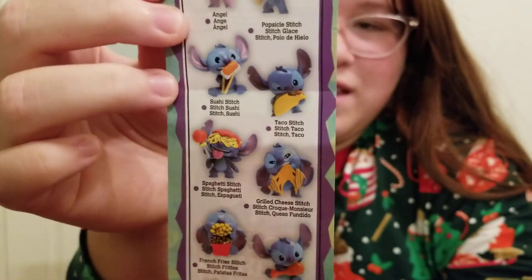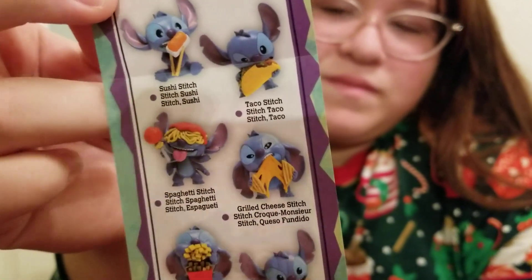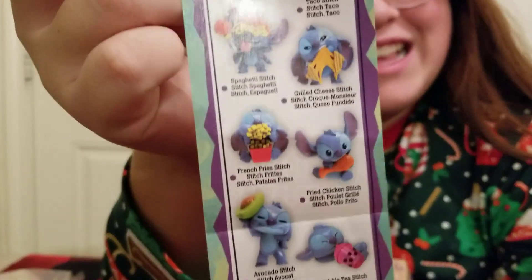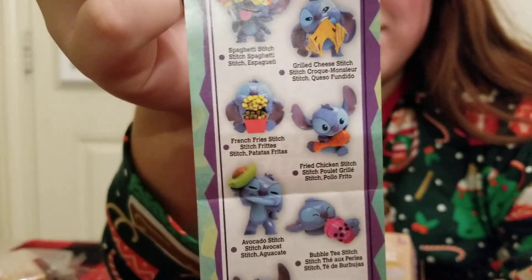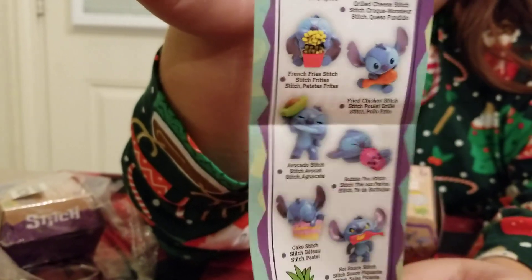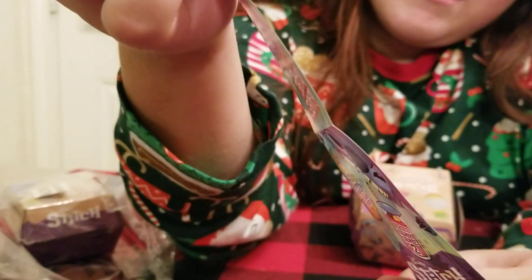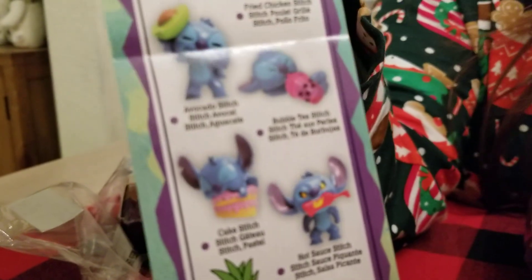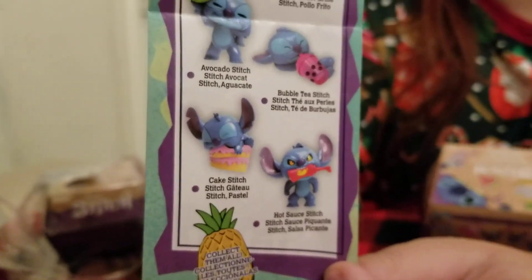There's a taco one and a sushi one! And there's a spaghetti one with a meatball, and a grilled cheese — we hope to get that one. And then he has a wing, an avocado, and we did get the boba tea one last time, plus the birthday cake. We got the boba, the cake, and then the Angel — the special one.